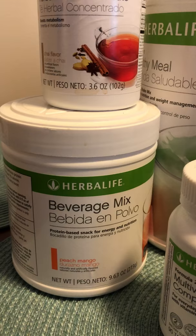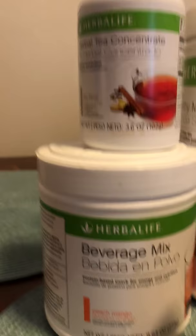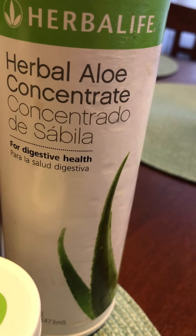Here's a peach mango beverage mix, which is a protein-based snack for energy and nutrition. It's kind of like a mini meal with protein. Here's my favorite — the chai tea. I drink that with some aloe vera; it helps me with my inflammation and digestive system.